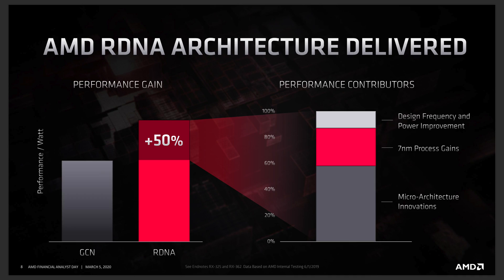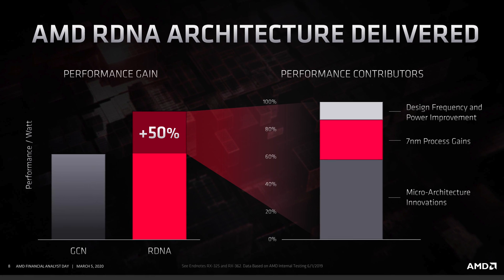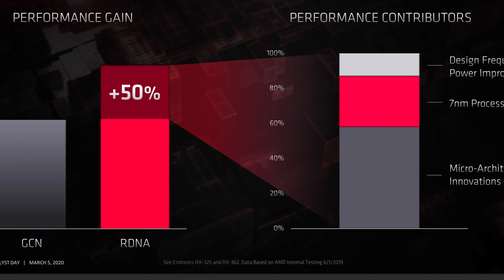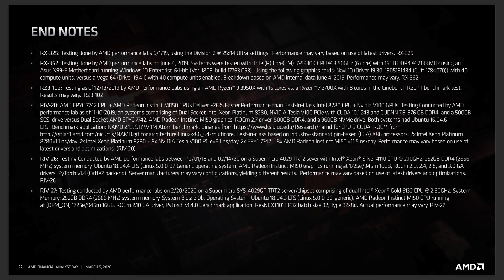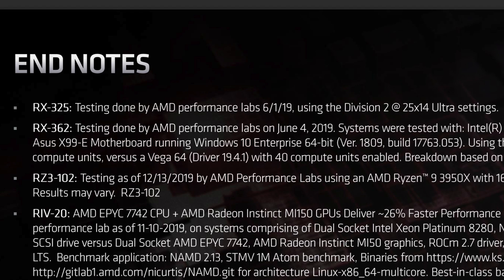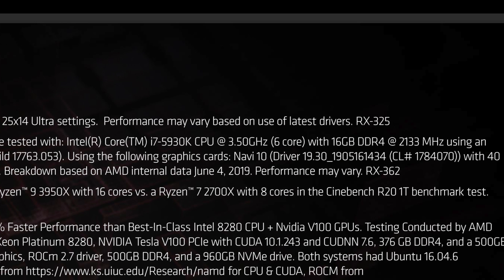I went back to the AMD-supplied charts. If you look carefully at the slide and move down to the fine print, you see a reference to endnote RX-325 and RX-362. When you go back to the end of the presentation you'll find those endnotes listing the details. The performance measured is using The Division 2 at 2560x1440 ultra settings — that's 1440p ultra. The test bench is an X99 system running a six-core i7-5930K CPU at 3.5 GHz and 16 GB of DDR4 RAM at 2133 MHz.